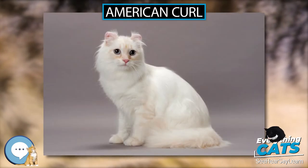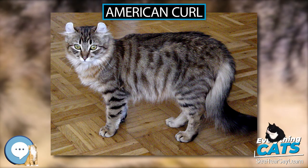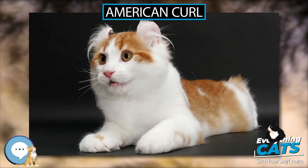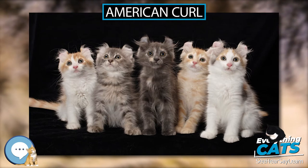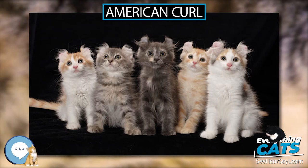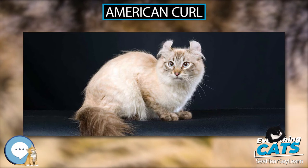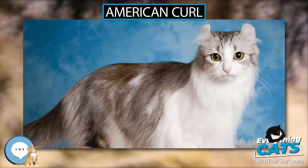In 1986, an American Curl was exhibited at a cat show for the first time, and in 1992, the long-haired American Curl was given championship status by the International Cat Association, TICA. In 1999, the American Curl became the first breed admitted to the Cat Fanciers Association championship class with both long-hair and short-hair divisions.